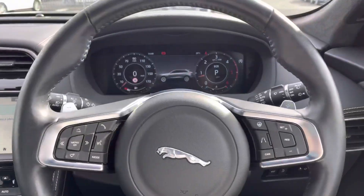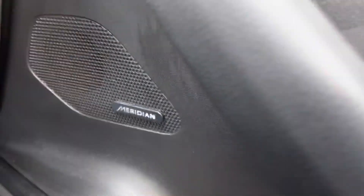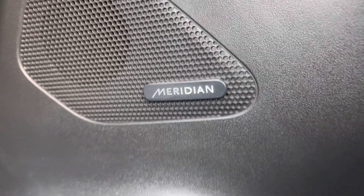The vehicle comes equipped with the Meridian sound system, which sounds fantastic throughout, giving you high quality audio to enjoy your music.